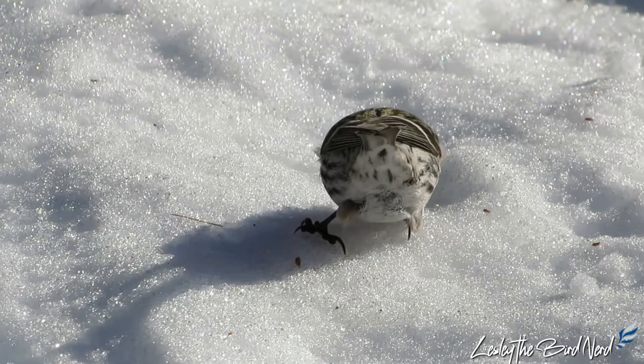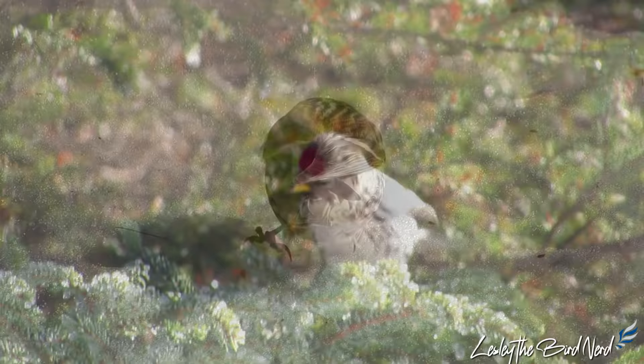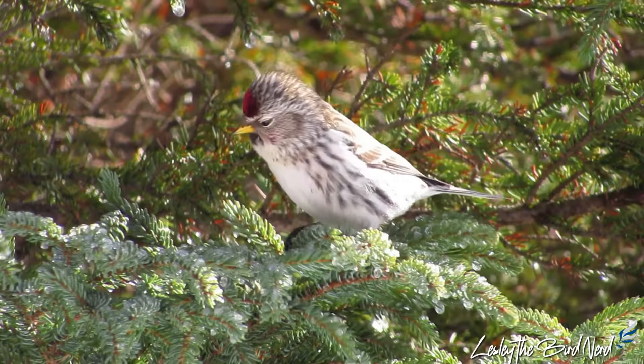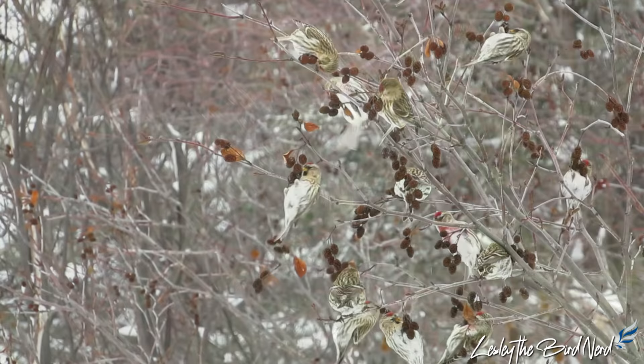It's incredible how a small bird like the redpoll can withstand such cold temperatures, which is largely thanks to thick coats of down they grow before the winter season. In fact, they put on about 31% more plumage by weight in November than they did in July.